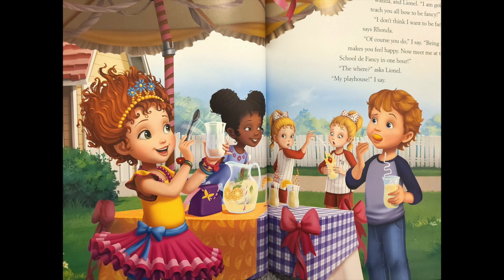I don't think I want to be fancy, says Wanda. Of course you do, I say — being fancy makes you feel happy. Now meet me at the School of the Fancy in one hour. Where? asks Lionel. My playhouse, I say.